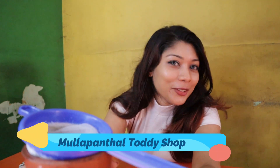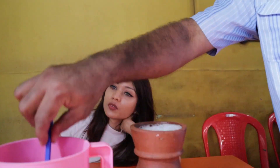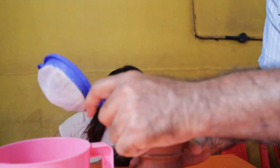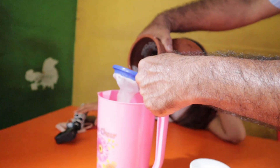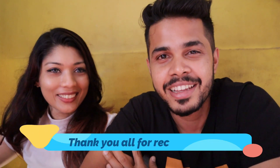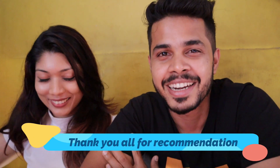We are at Mullapanthal Toddy Shop and the toddy is here. We have ordered some food items and we are waiting. My mouth is already watering seeing the menu. We got many recommendations for this toddy shop — I am not going to drink because he has to drive, but Aish is going to try it.